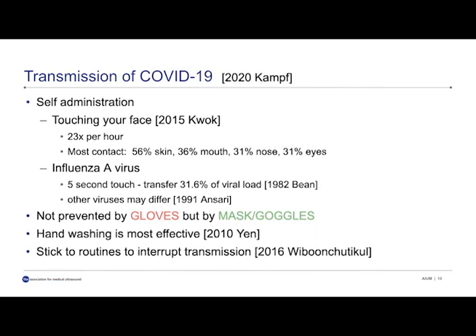Hand-washing is what we need to do, and this was pointed out ten years ago in the study by Yen, but it's as necessary today. We should stick to routines. Sticking to routines interrupts the transmission because in the routines, we have certain workflows that are concerned with hygiene and with disinfection. If we get out of this routine, this is when errors can happen and this is when the virus can spread.